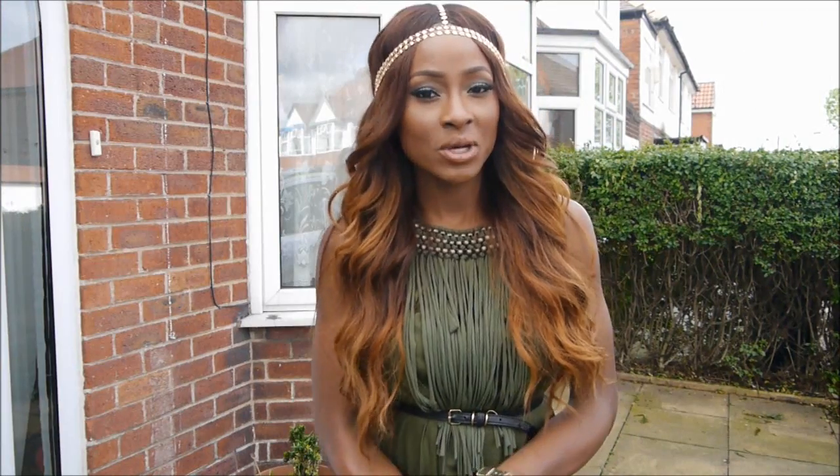Hey everyone, I hope you're all well and I hope you can hear me. I am outside my house and there are loads of cars going past, so I really hope you can hear me.